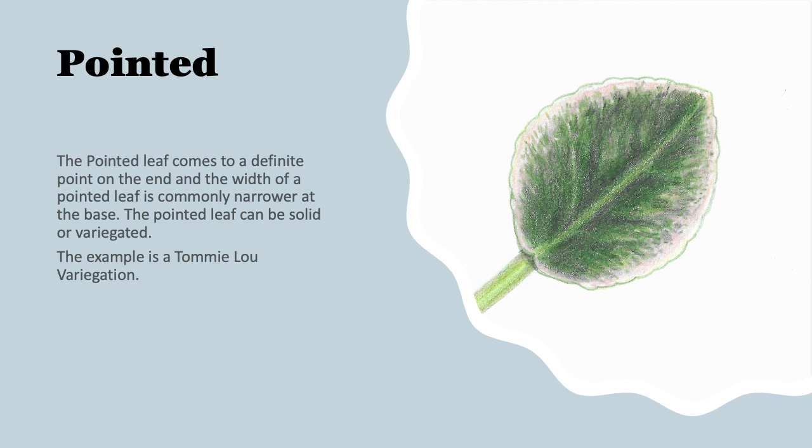Here we have our pointed leaf. On the pointed leaf, it always comes to a definite point on the end, and the width of a pointed leaf is commonly a little bit narrower at the base. They can be solid, they can be variegated, and there is some variation in that pointedness — they can be a little bit longer and more arrow-shaped, but you'll always find a pointed tip.